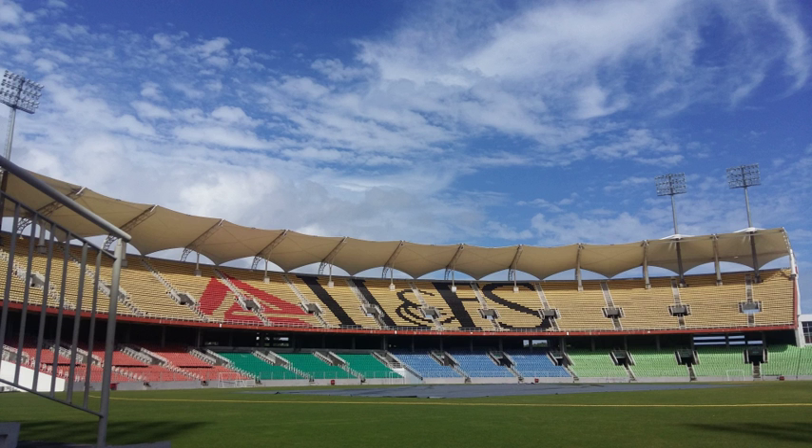The Sports Hub, Trivandrum, commonly known as Greenfield International Stadium and formerly known as Trivandrum International Stadium, is a multipurpose stadium in Kerala, used mainly for association football and cricket. The stadium is located at Karavatam in Thiruvananthapuram City, Kerala, India.